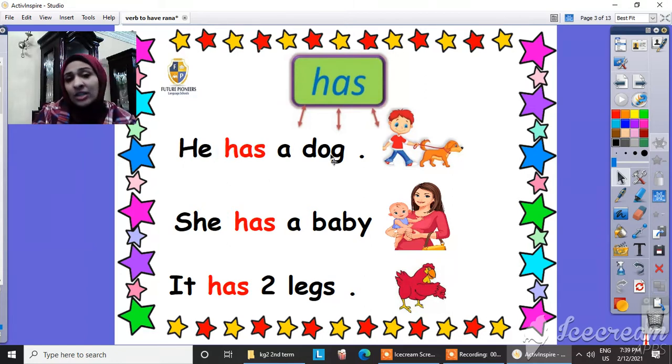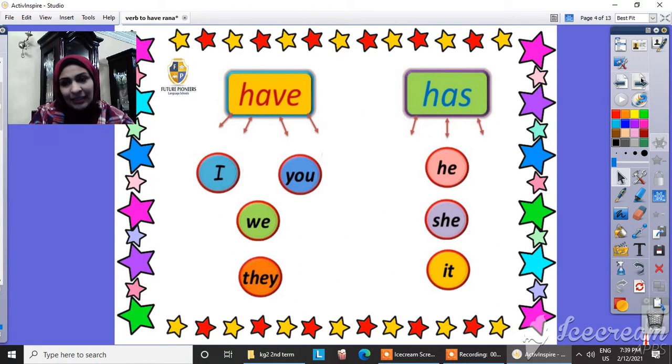He has a dog. And she has a baby. And the last one here: it has two legs. Is it clear guys? Sure, it's super easy. Let's know more.